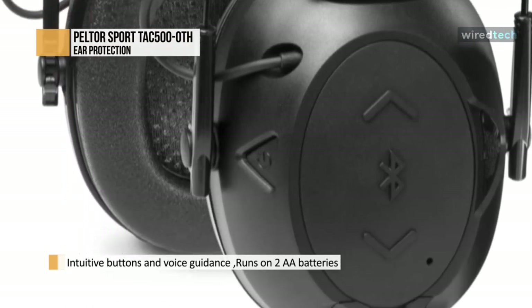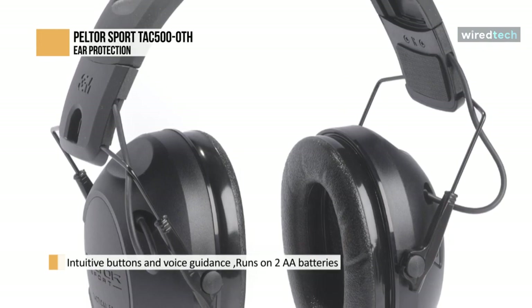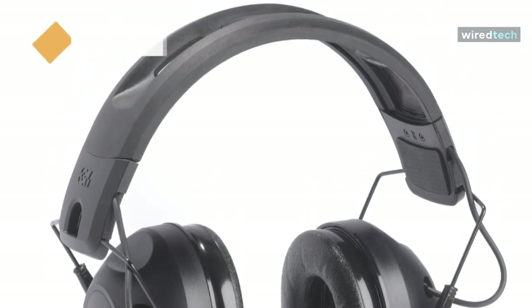Unless you're donning a hat at the range, the hard rubber headband really digs into the scalp. Sadly, there aren't many aftermarket accessories to remedy this.